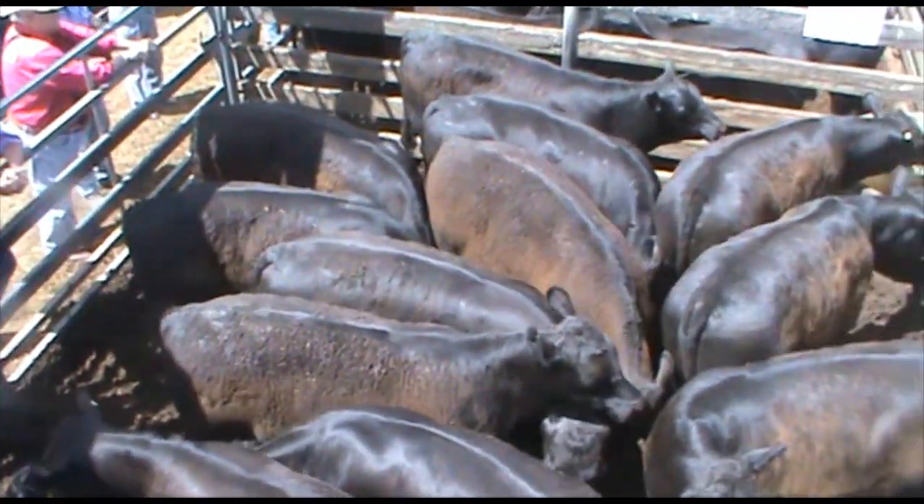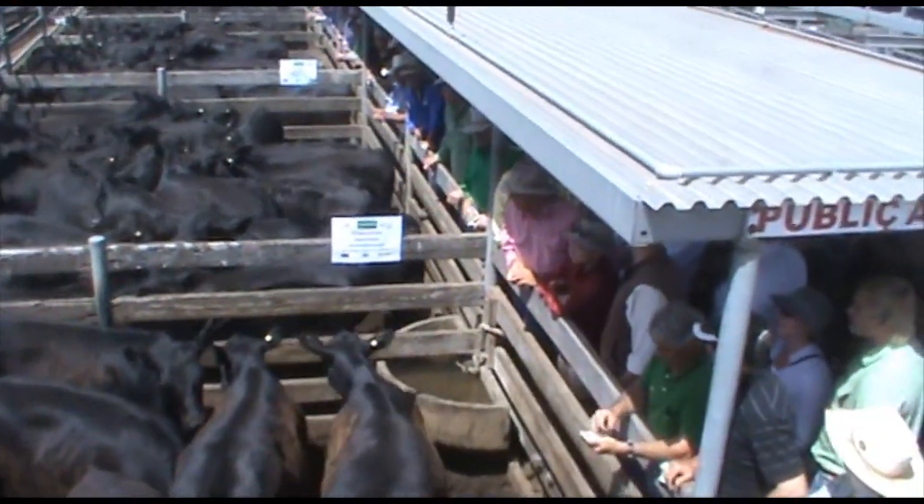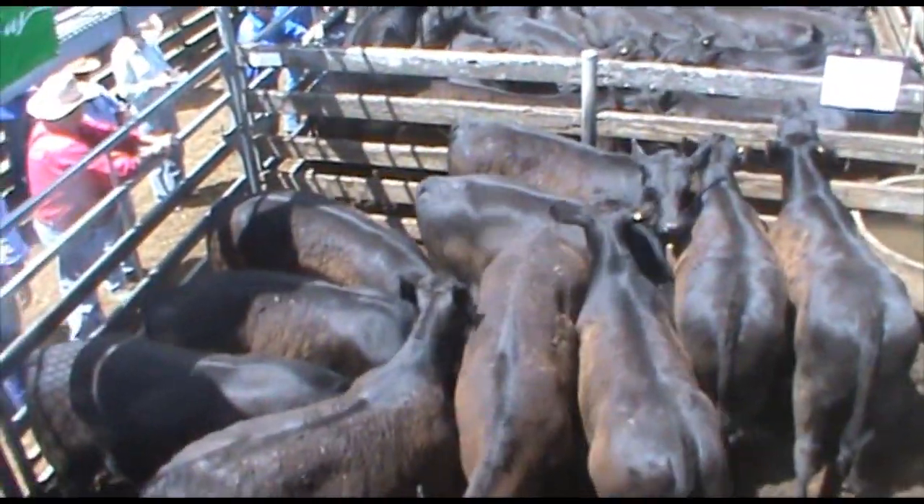Day two of the Hamilton Weaner Sale saw a landmark and Elders all-breed steer sale, and Aaron Molsey joins me. A very consistent sale through the market here today — good demand, not a big buying field, but all genuine buyers.